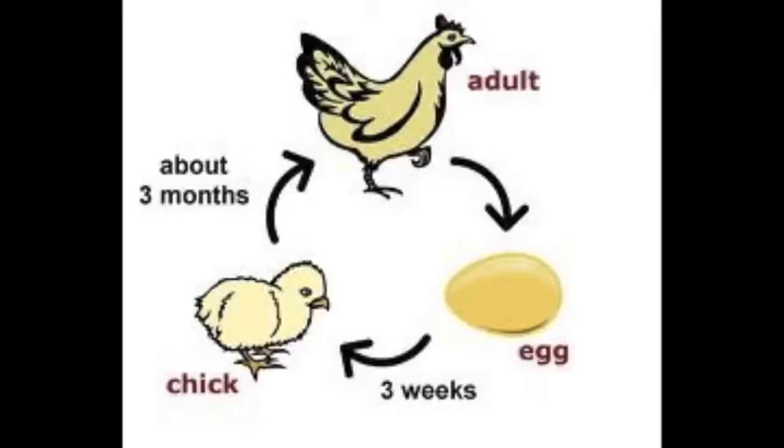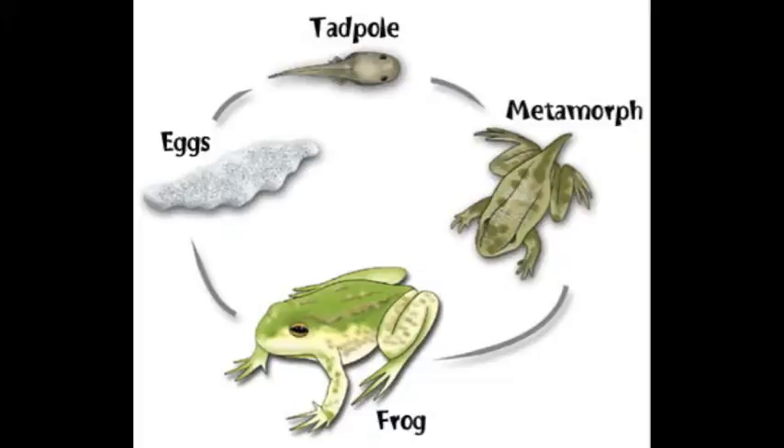Tunicates' life cycle begins with embryonic development until a larva is formed. The larval stage of tunicates is very short-lived. The larva then attaches to a suitable location, which signals it to begin its metamorphosis. In this state, tunicates will grow in size.